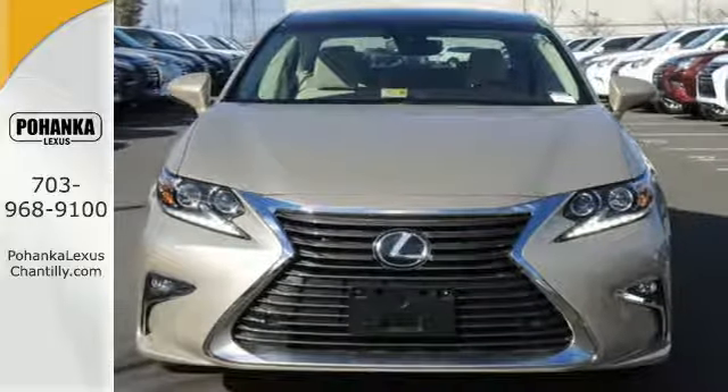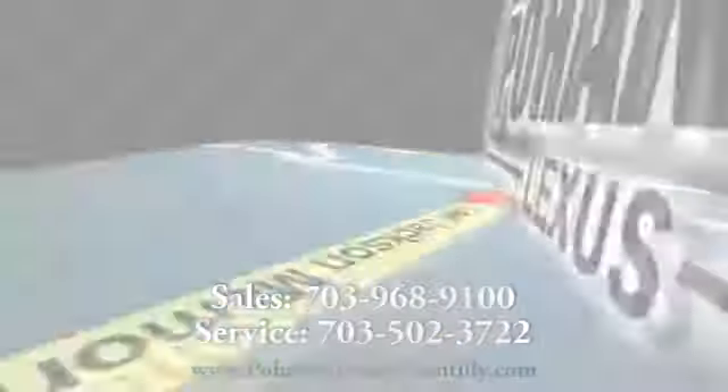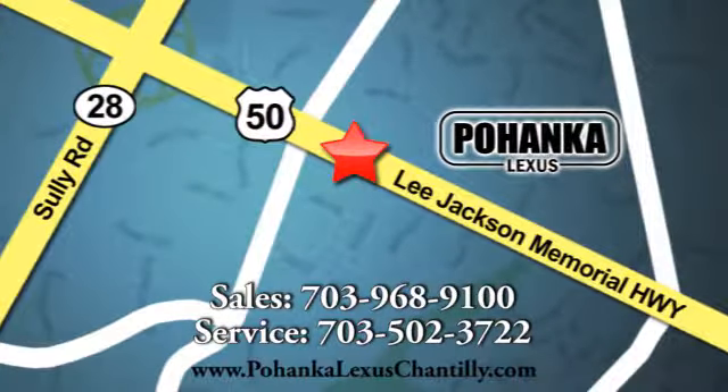Make it yours today. Call us now for more information on this vehicle or visit today. We're conveniently located at 13909 Lee Jackson Memorial Highway in Chantilly.